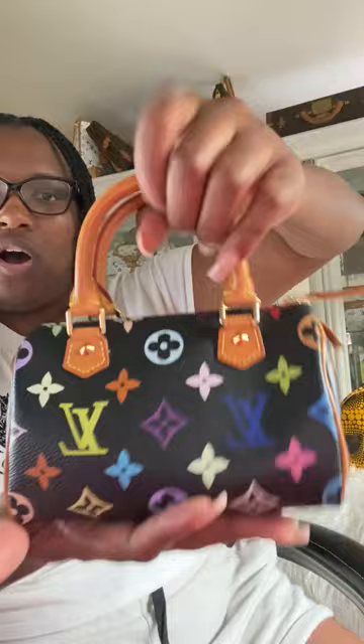Next up is the very coveted Louis Vuitton multicolor monogram noir mini Speedy HL. This is another one I managed to snag right before these really blew up, so I didn't spend a fortune on it. If you're a multicolor collector, these are an absolute must.